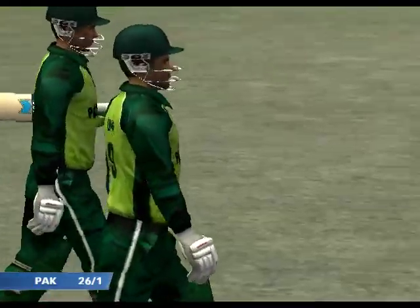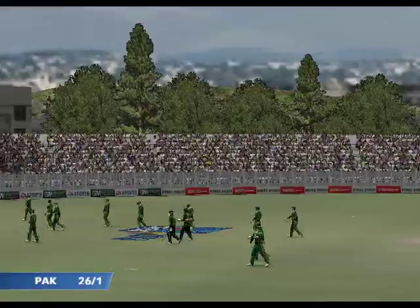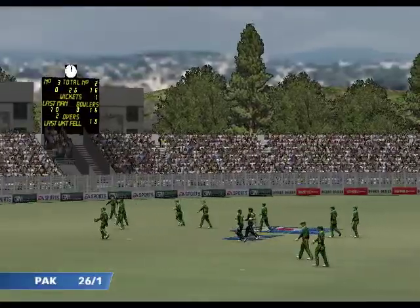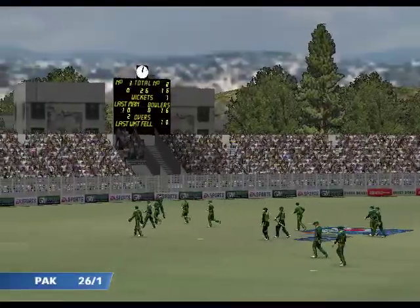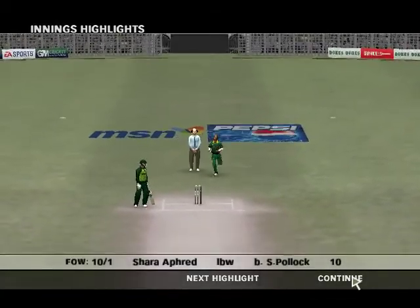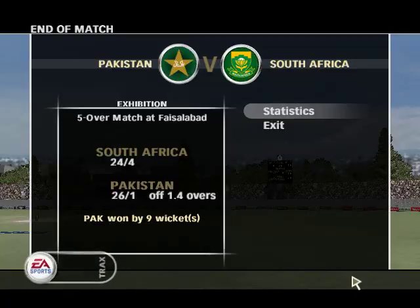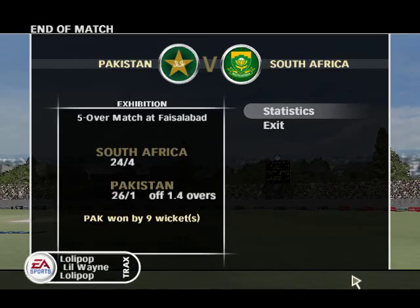That's it from me. That's it from Richie too. We've had a splendid day here. We hope that you've enjoyed it. See you soon. Bye.